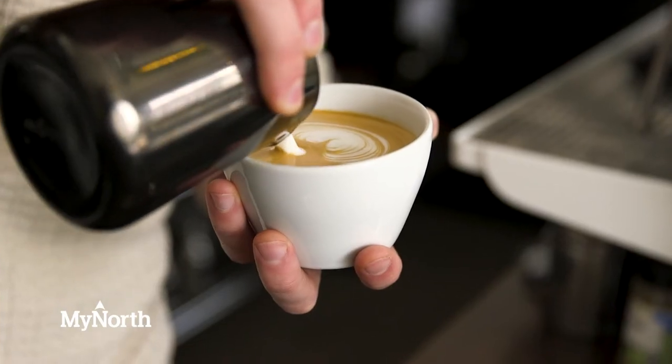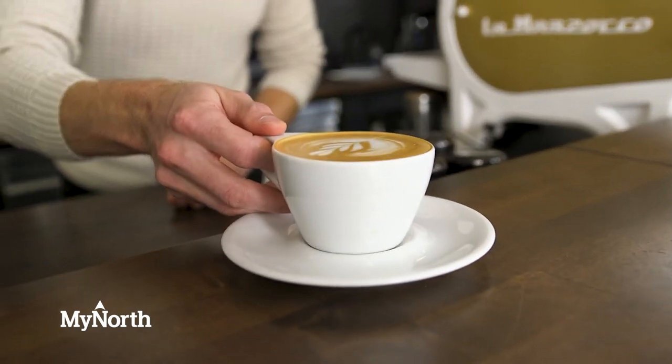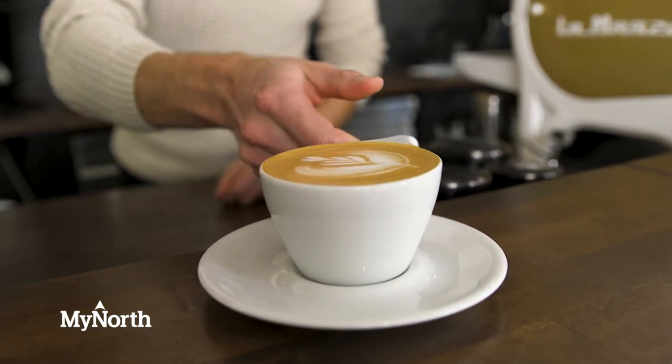For me personally, I like to go for a regular cappuccino. It's the right ratio of espresso to steamed milk — two ounces of espresso, four ounces of steamed milk. It's a small drink with a nice balance where you can actually still taste what makes that espresso unique.